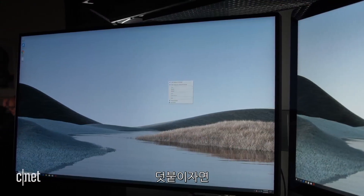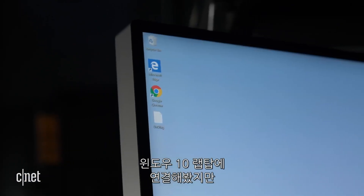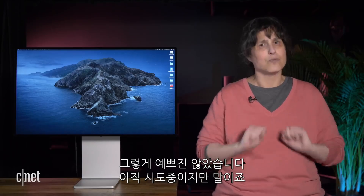As a PSA, the only way to run it with Windows is under Boot Camp. I tried plugging it into a Windows 10 laptop and it was not pretty — but I'm still working on that.